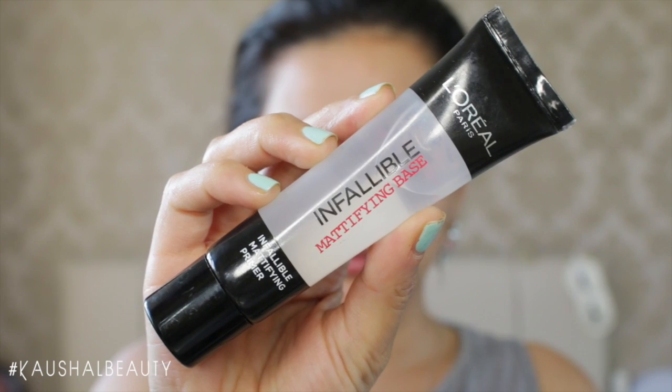I'm first starting off by priming my face using the L'Oreal Infallible Mattifying Primer, putting this onto the centre part of my face and pushing the product in so that it's nicely distributed and soaked up into the skin.